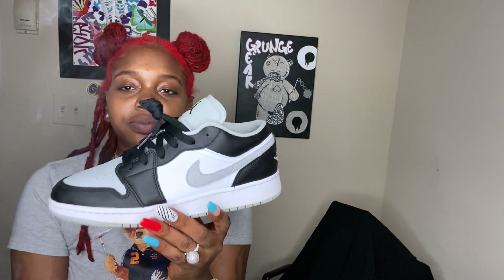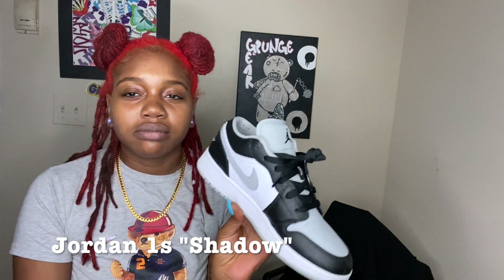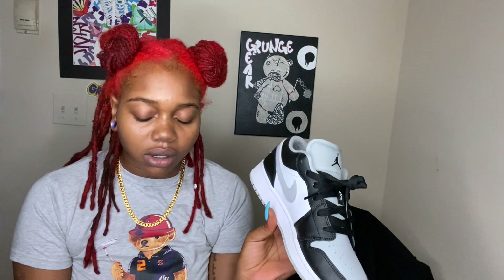And we got some lows. These are my only lows — I don't really like low shoes. I think high tops look better on my feet, but yeah, these are some basic ones.